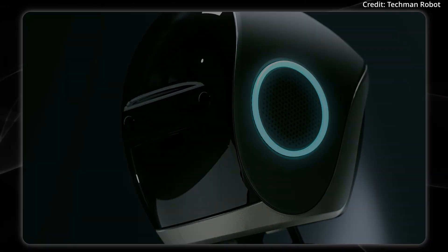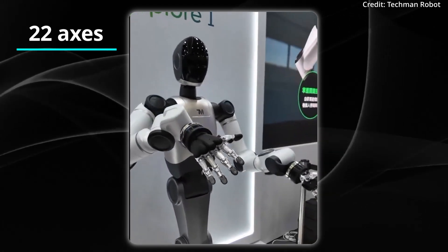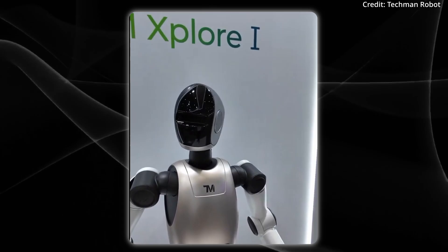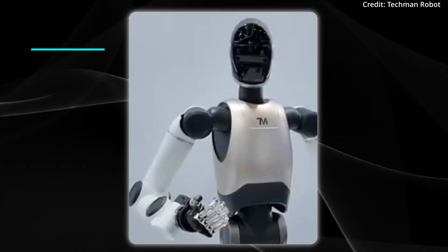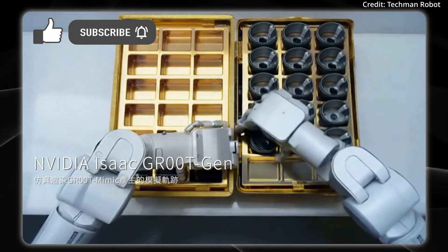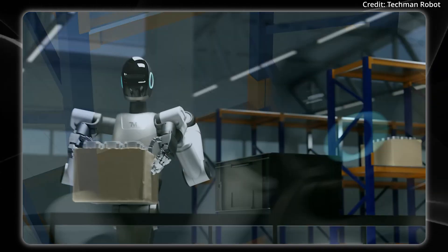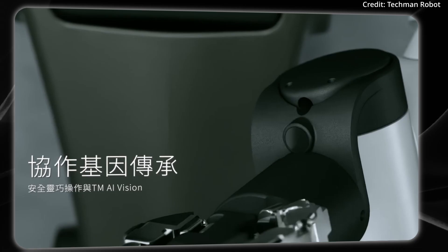As for physical design, the robot features 22 axes of movement for human-like dexterity. In terms of perception, TM Explore 1 features full 360-degree sensing capabilities and environmental recognition for ultra-precise positioning, making the robot well-suited for use in warehouses and production lines to start. And when it comes to intelligence, the robot inherits its dexterity using the company's proprietary TM AI Vision system.